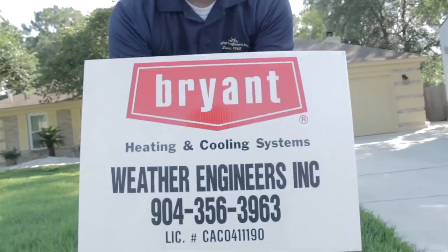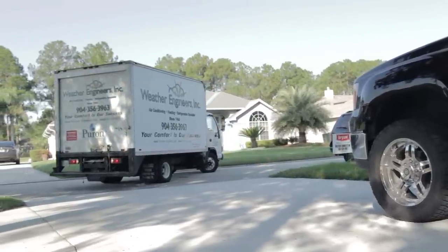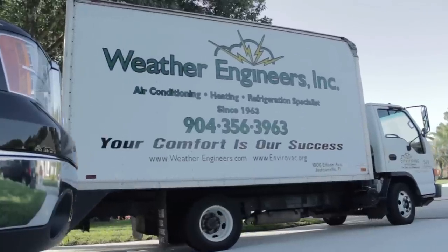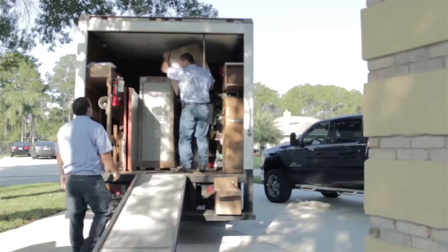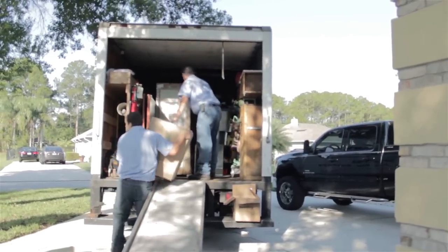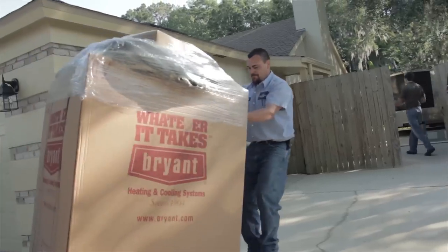Once you have decided to purchase a system, our specially trained installation team will show up to your home on time and install your new system in one day or less. The team starts by laying down drop cloths to protect your flooring and help contain debris from the installation. Our technicians working inside your home wear shoe covers to protect your hardwood flooring, tile, and carpeting.